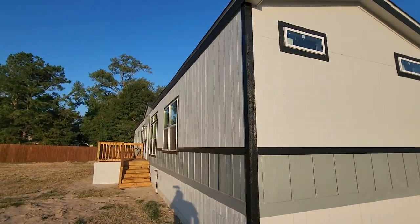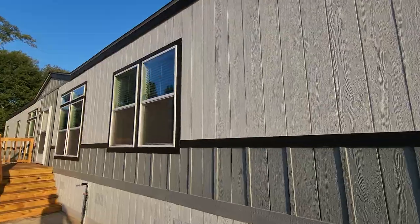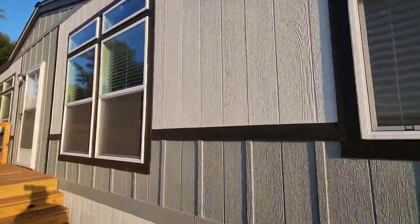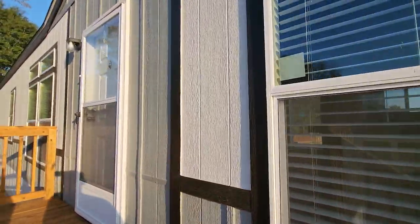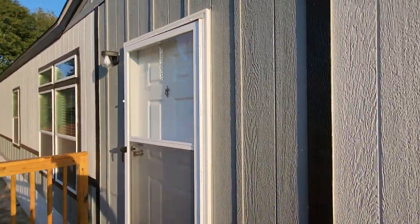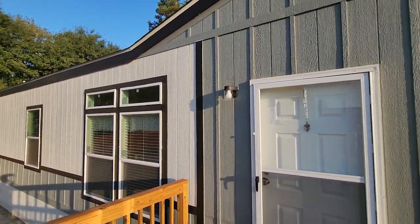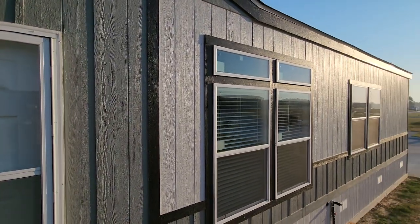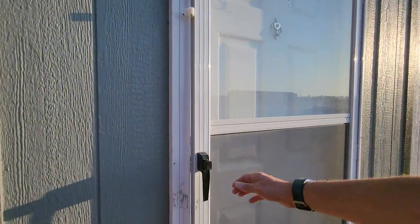I am truly digging the exterior of this home. This home is built by Palm Harbor Homes and is from the Fiesta series known as the Santa Fe. This home is a three-bed, two-bath sitting at 1,187 square feet, and the dimensions of this home are 76 by 16. This home is for sale, set and delivered right where it's at for about $166,000. Let's go take a home tour.